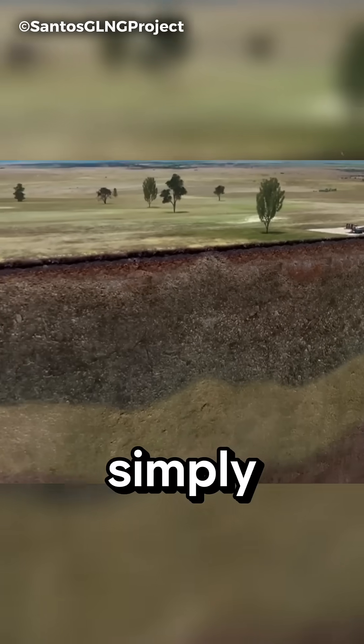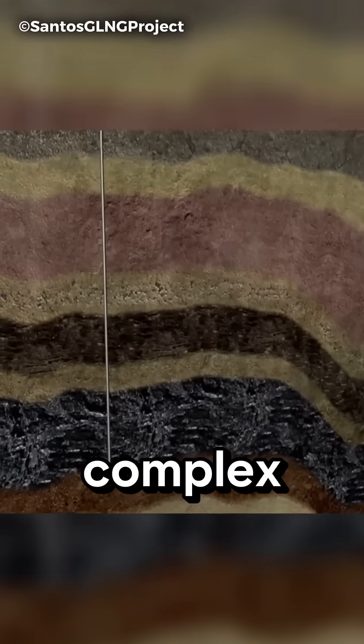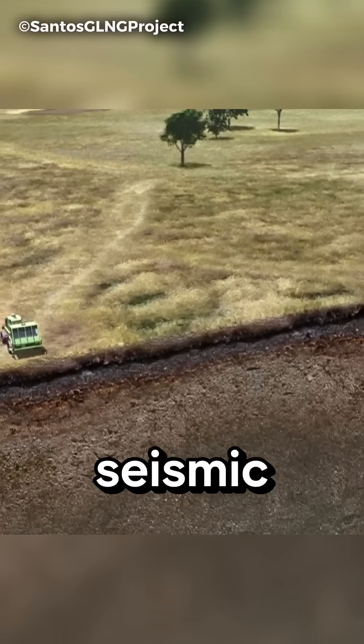Many people think that natural gas can simply be extracted by putting a pipe underground, but the reality is far more complex. Coal seams are usually found nearly 4,000 meters below the surface. First, their location is identified using seismic surveys.